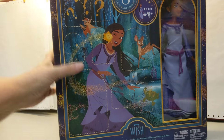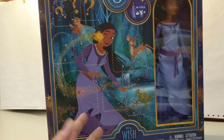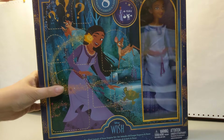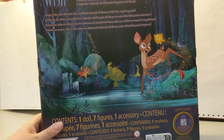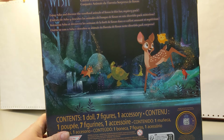Thank goodness this wasn't a gift for a little girl or boy that they opened the door and saw. This is the back. If you don't know what this is, this is from the movie Wish — it's a Disney movie. It's fairly new. It's on Disney Plus.